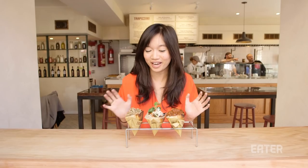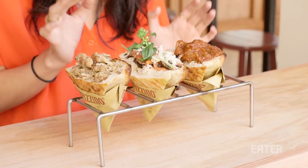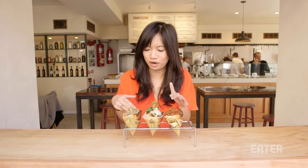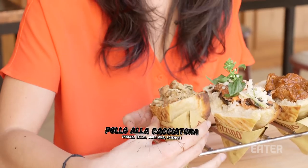I am here to try three different kinds of Trapizzino. They said they are a combination of the most popular items — classic Roman dishes stuffed into the pizza bianca. They're basically pizza pocket sandwiches. We have the oxtail one, the eggplant parm, and a chicken cacciatore, which is one of the most popular ones. I'm going to go with the chicken first.